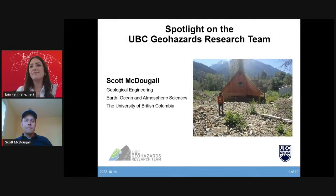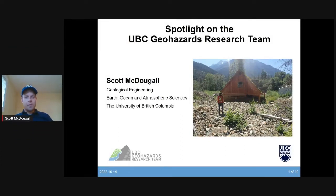Hi everyone. My name is Scott. I'm an assistant professor in the Geological Engineering Program, which is actually housed in a science department here at UBC — the Earth, Ocean and Atmospheric Sciences Department. I think it's a really cool thing about our engineering program that we get to mingle with a lot of scientists doing cool things related to geology, oceanography, and atmospheric science. My research team, we call ourselves the UBC Geohazards Research Team, or the GRT for short.